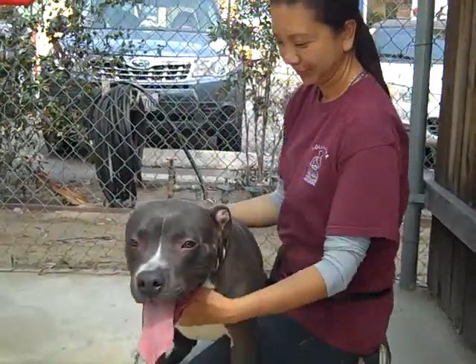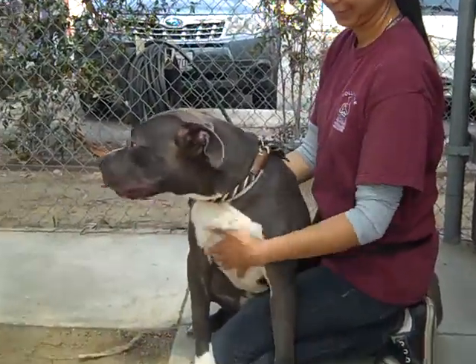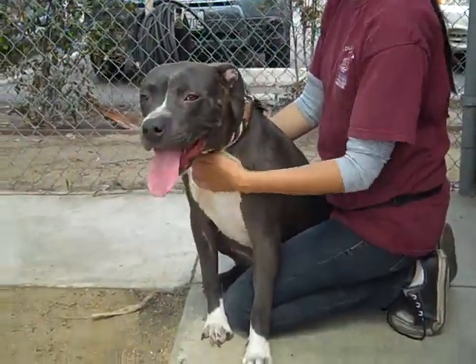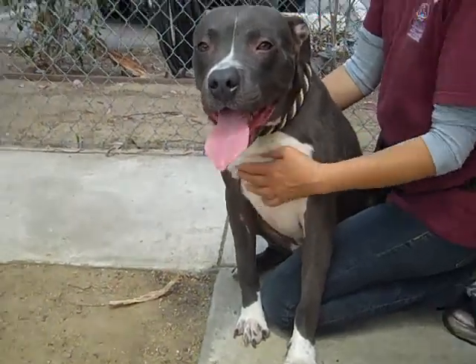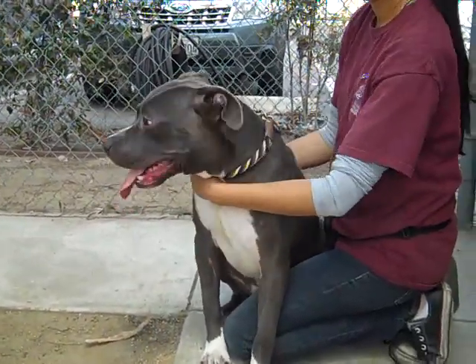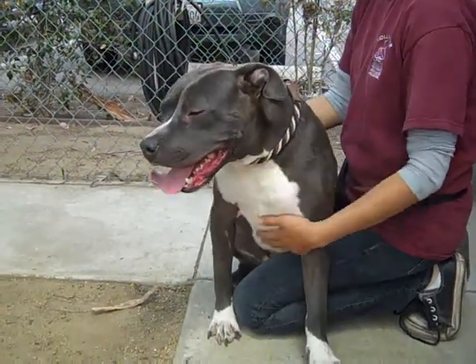Hi everybody, I'd like you to meet Dane. Dane's impound number is 846-81610. He's a gray and white pit bull mix. We think he's between a year and a year and a half old. He's been at the shelter — he came in as a stray on March 4th.